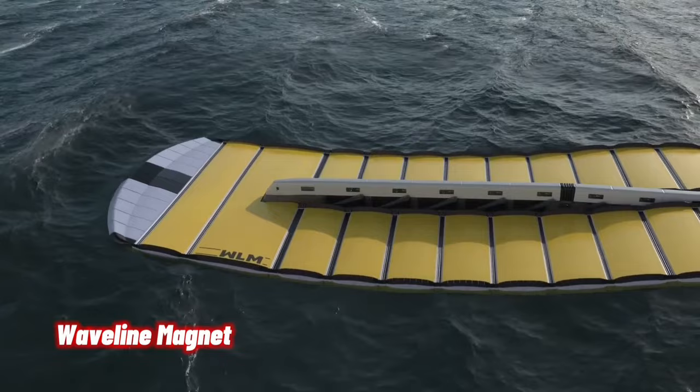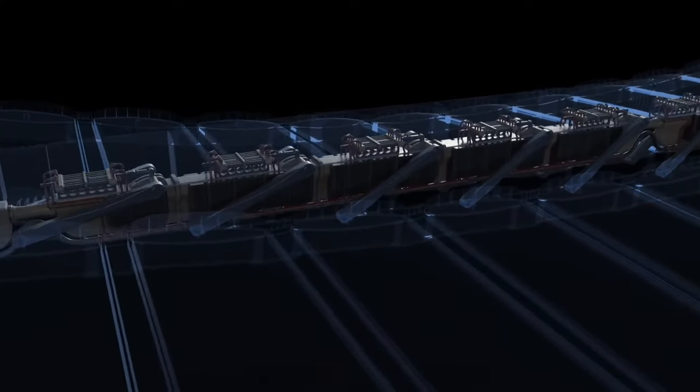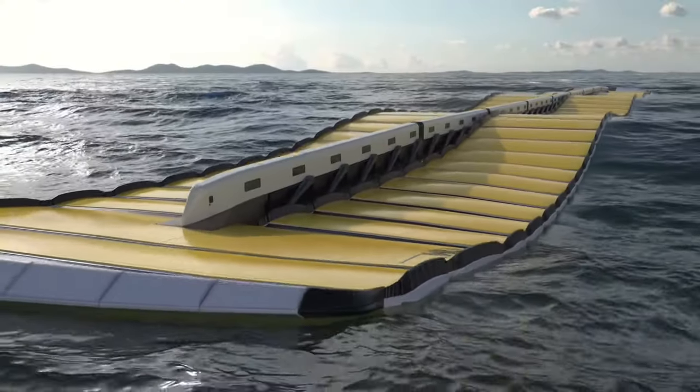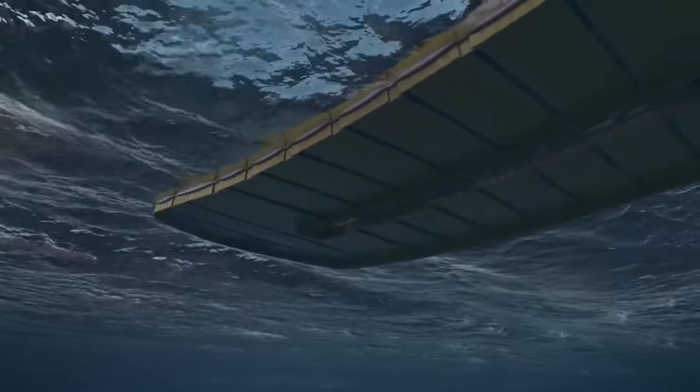The Waveline Magnet, developed by SeaWave Energy Limited, is a groundbreaking concept that harnesses the power of waves to produce electricity. It comprises several floating platforms linked via a spine-like central power connector. This modular, lightweight, and low-cost energy converter seamlessly follows wave movement in any water environment.